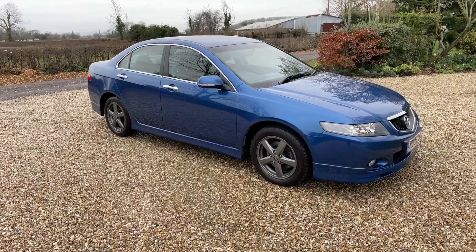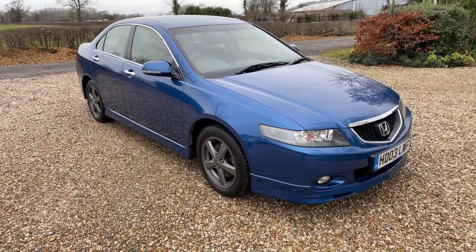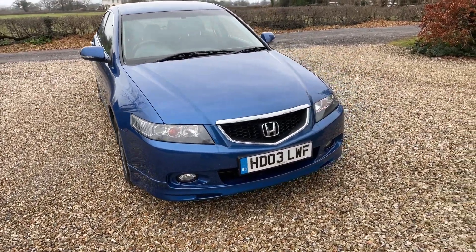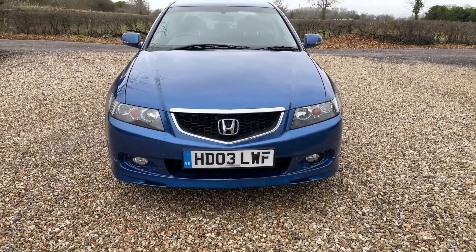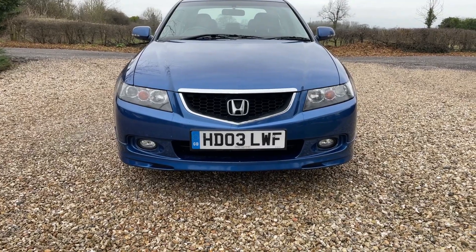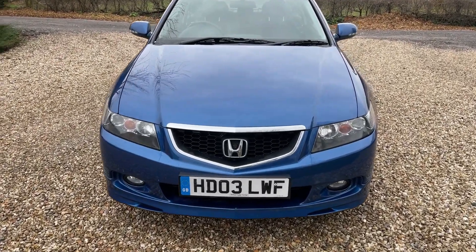It is in just astonishing condition, finished in the best colour — grey alloys, half leather interior. It's a car you really need to see in the flesh; hopefully the video will do it justice. The front of the car is in beautiful condition — lights, lenses, no cracks, no condensation, bumper incredibly clean.